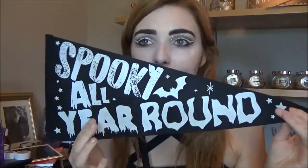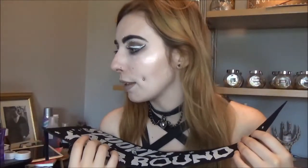This has been such a good box. I haven't had a box I've been like 'oh, that's bad' — I've loved all the boxes — but they just seem to be getting better and better. They're amazing right now. I think my favourite thing out of this box has to be either the Spooky All Year Round flag or the enamel cup. I think they're pretty amazing — I love them.